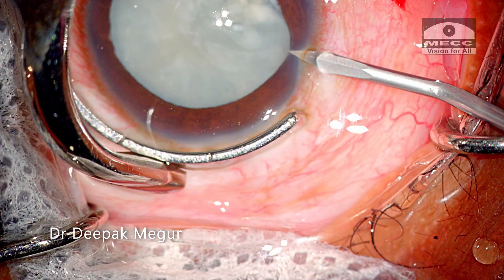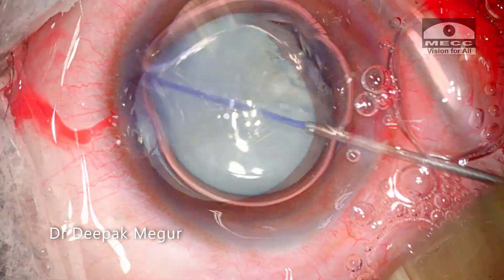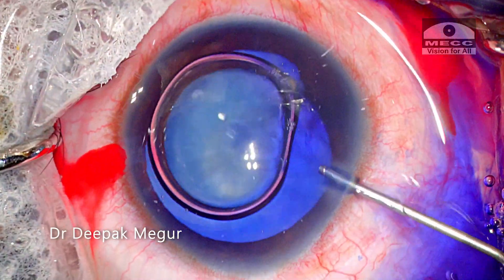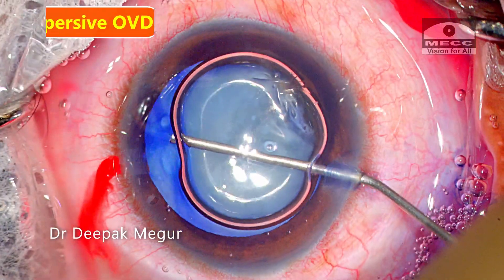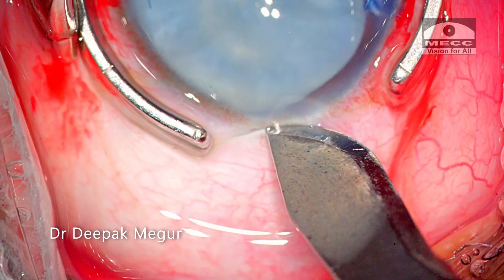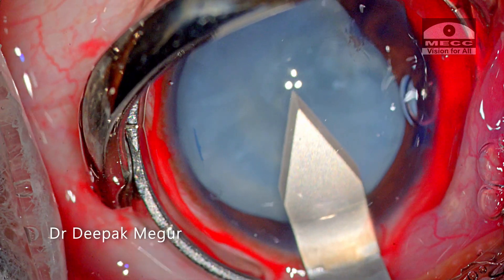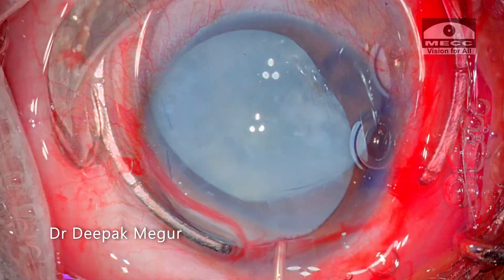My primary objective would be to ensure that the IOL is placed in the bag after extraction of the cataract. But in the event of an adverse situation, owing to the presence of a probable pre-existing posterior capsule tear, I must at least be able to have a good anterior capsule support to place the multi-piece IOL in sulcus with optic capture.